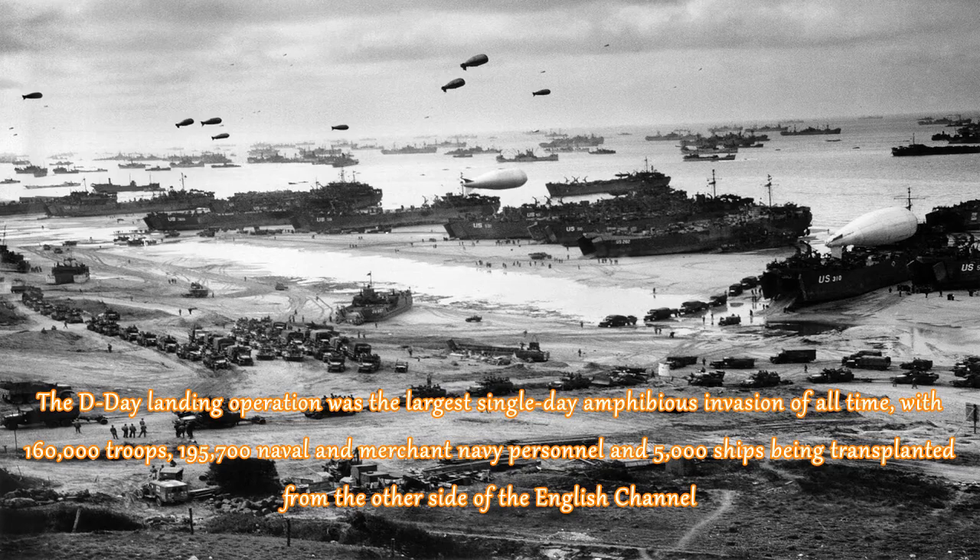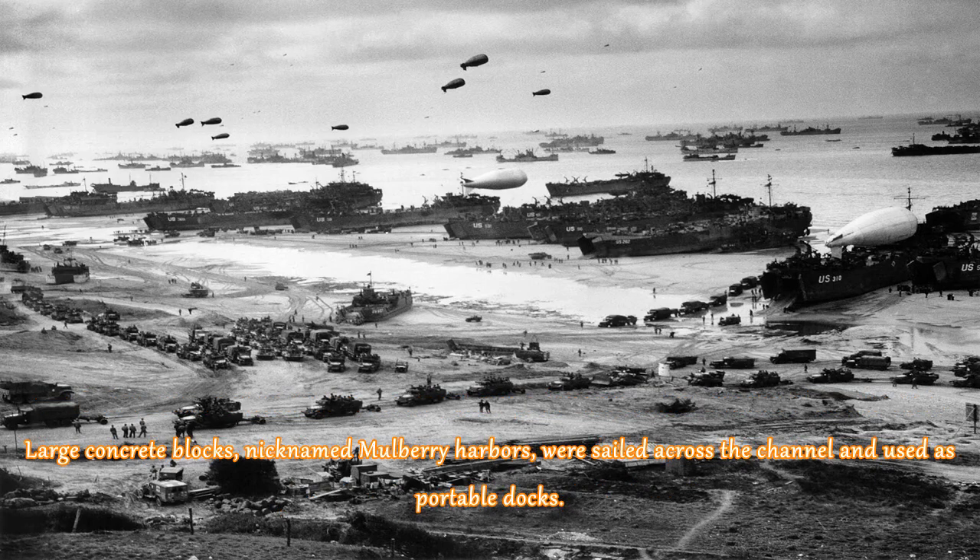The D-Day landing operation was the largest single-day amphibious invasion of all time, with 160,000 troops, 195,700 naval and merchant navy personnel, and 5,000 ships being transported from the other side of the English Channel. Large concrete blocks, nicknamed Mulberry Harbors, were sailed across the Channel and used as portable docks.